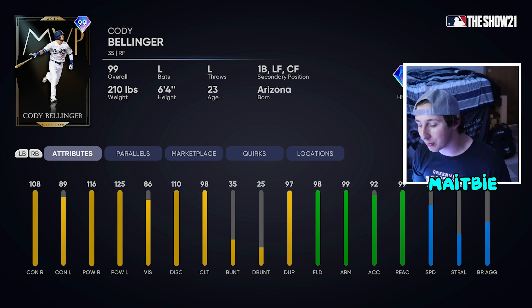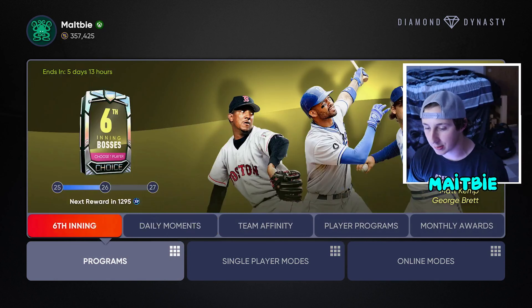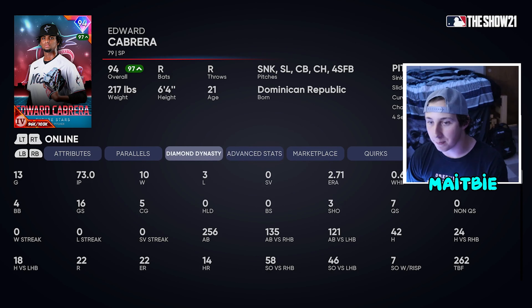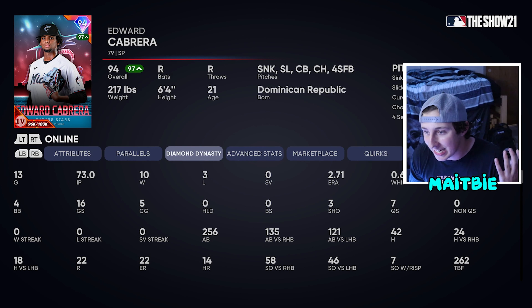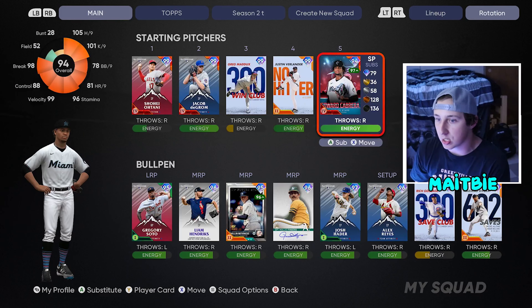The last guy on the honorable mentions is Edward Cabrera. A lot of you guys are going to say Edward Cabrera deserved to make this list, and he has to be in the conversation. I think he is literally one of the better pitchers in the game — 73 innings, 2.71 ERA. I am honestly starting to wonder at this point if Edward Cabrera can play like a game card because of how good he is playing. He throws a hundred every single time. There's not many other outlier sinker guys in the game like him. The dude is amazing.